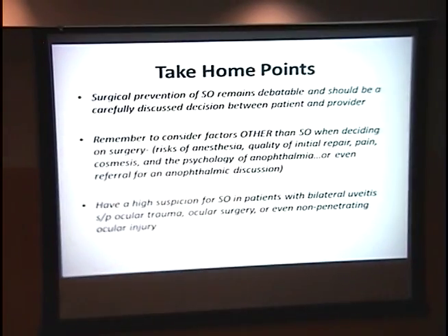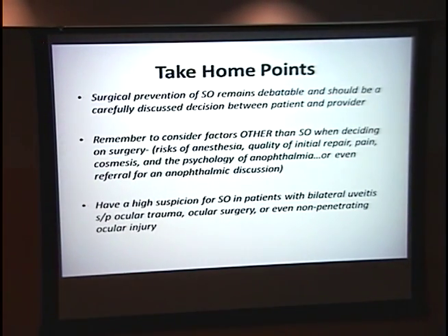Some take-home points: surgical prevention of sympathetic ophthalmia is still very controversial, and regardless of what you prefer as a provider, it should be a careful discussion with your patient. Remember to consider factors beyond the risk of sympathetic ophthalmia — such as risk of anesthesia, quality of the initial repair, pain, cosmesis, the psychology of anophthalmia, and referral to a plastic surgeon for an anophthalmic discussion. Have a high suspicion for sympathetic ophthalmia in patients who show up with bilateral uveitis after ocular trauma, ocular surgery, or even non-penetrating ocular injury.